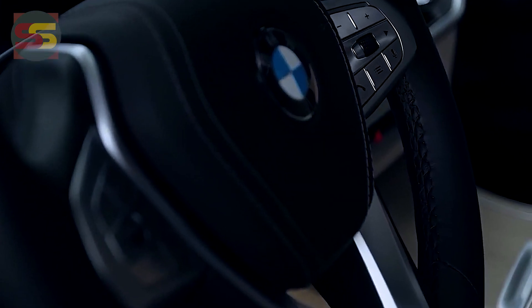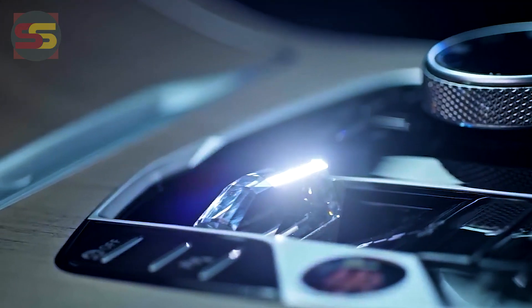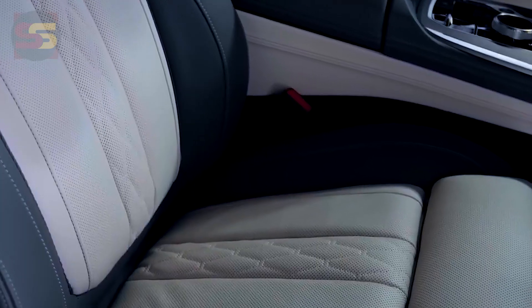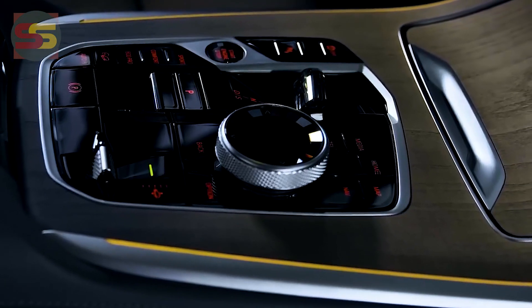That system is mated to a 395-kilowatt, 750 Nm 4.4-liter twin-turbo V8 in the range-topping M60i. The flagship also gets fully variable rear-biased all-wheel drive with an active rear differential, all-wheel steering, dynamic roll stabilization, and air suspension.